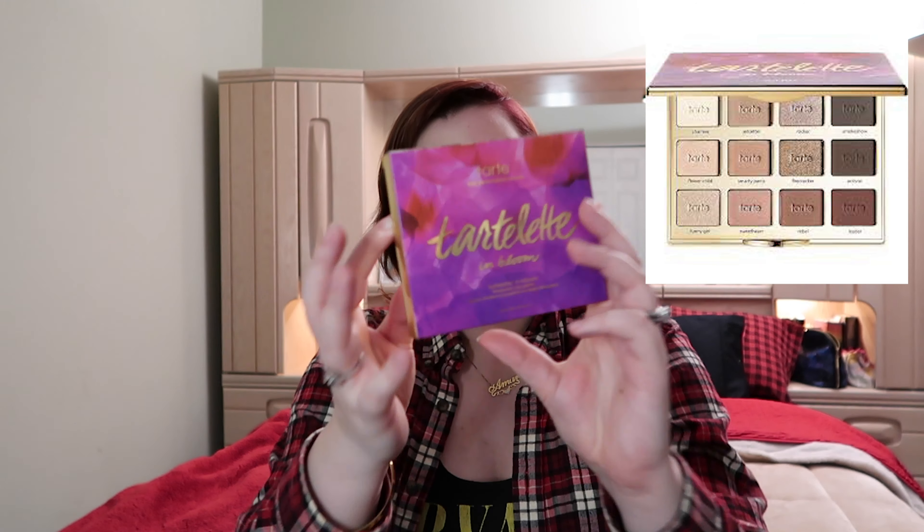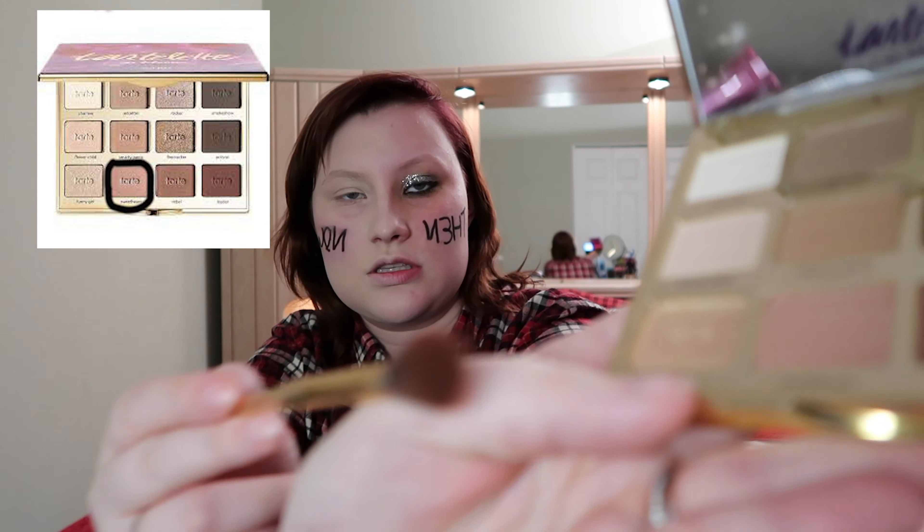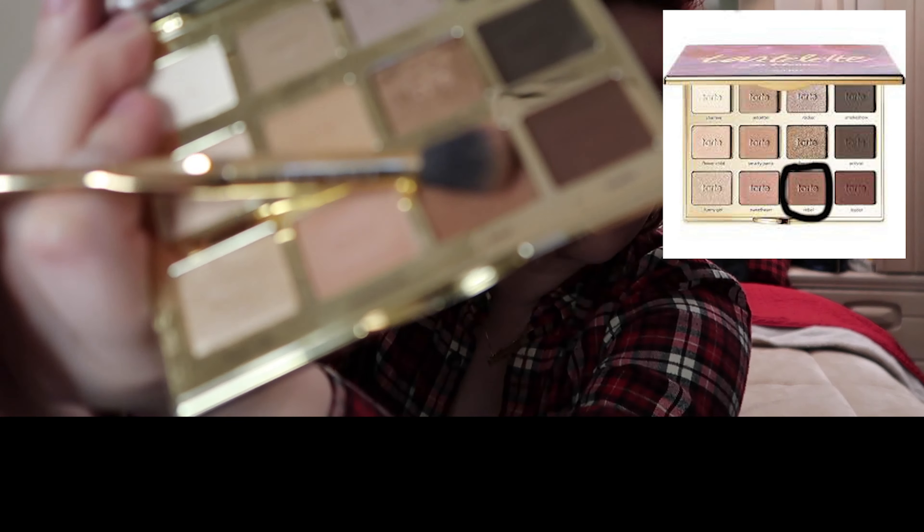Then for my regular face — my now look — I'm gonna be using the Tartlet in Bloom palette. Guys, it's really hard to make a video that doesn't make you cringe. So I'm gonna go in with Sweetheart as my transition shade, which is this nude shade that I have. Then I'm gonna go in with Rebel.